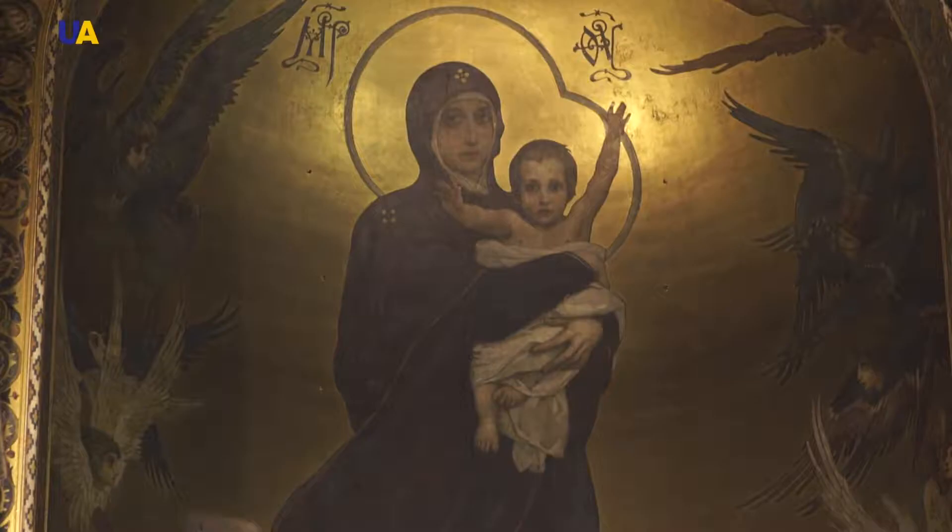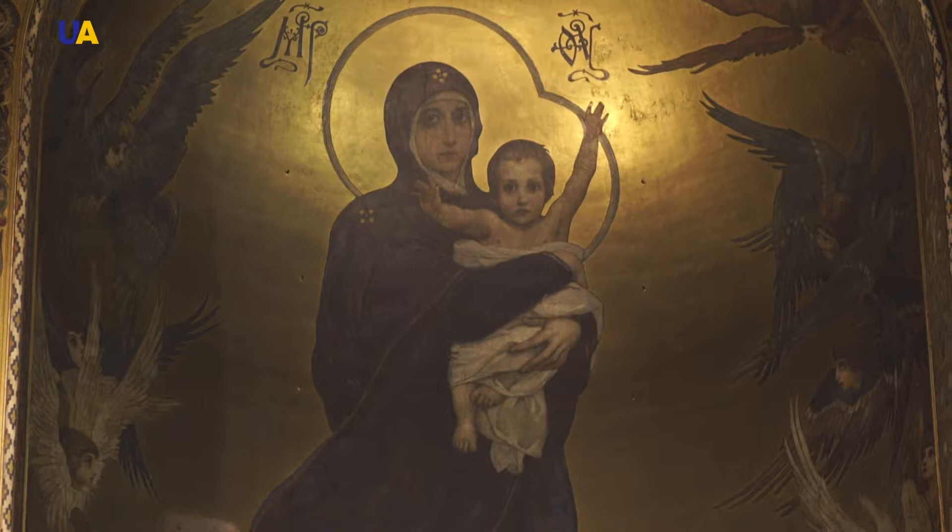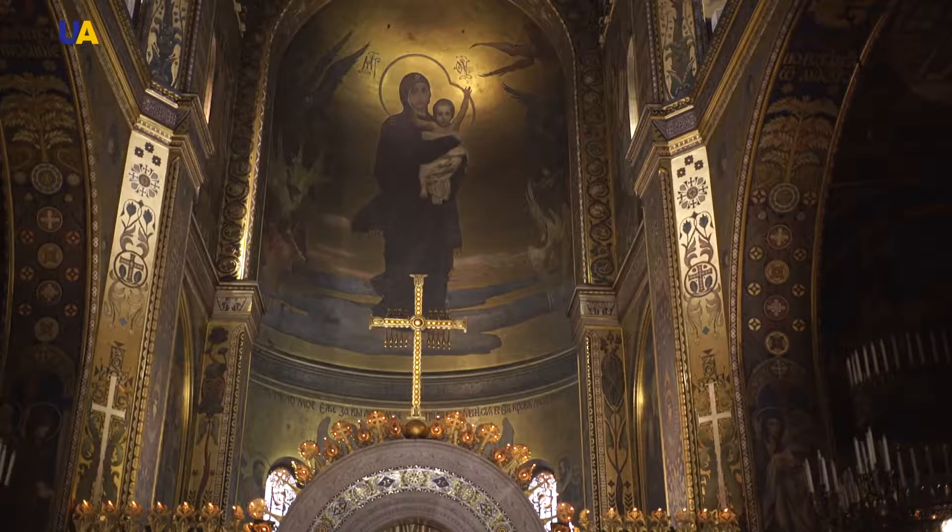This is a monumental image — a mural painting, what were earlier called frescoes. The same technique was used in the Kyiv Sofia Cathedral with water paints. But exactly this image was created with oil paints.